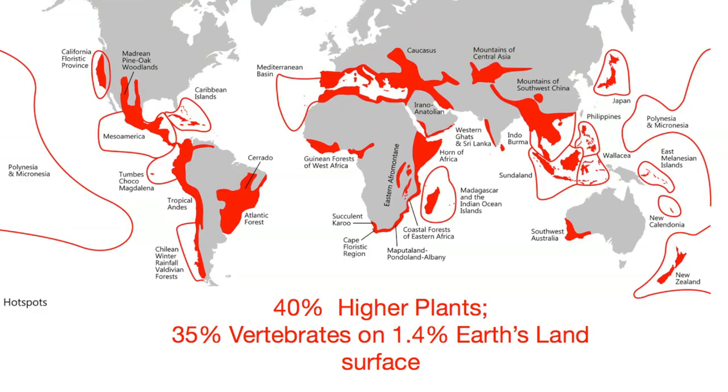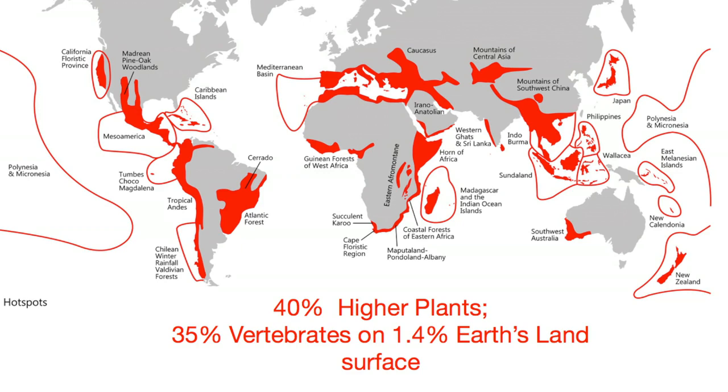The island of Mauritius, where I work and where I live, belongs to one such biodiversity hotspot. And I study the unique plants of the island for their biomedical applications.